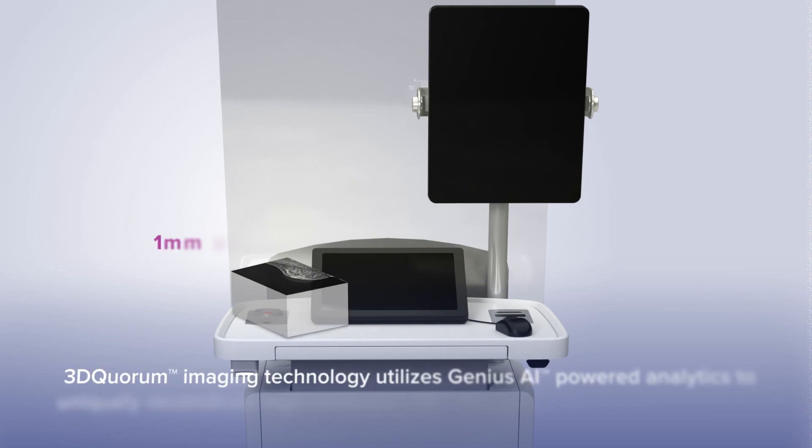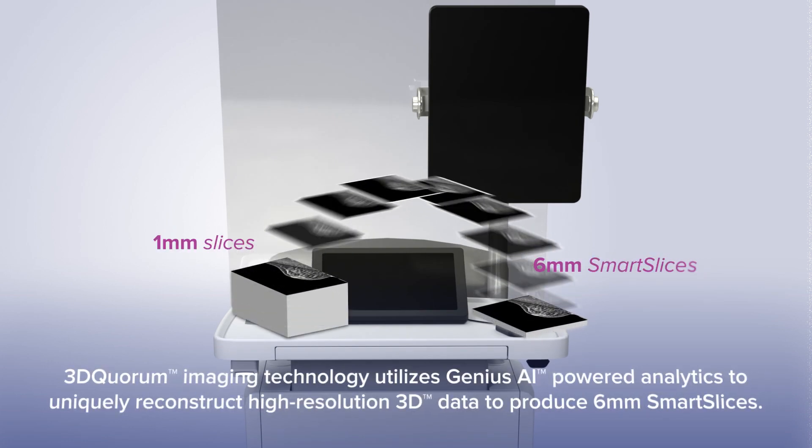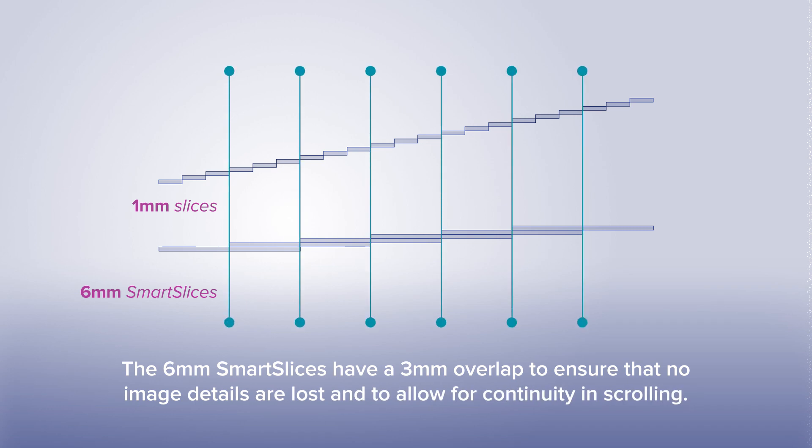At the workstation, 3D Quorum Imaging Technology utilizes Genius AI-powered analytics to uniquely reconstruct high-resolution 3D data to produce 6mm smart slices. Each 6mm smart slice overlaps the previous one by 3mm, ensuring there is no loss of 3D image data and to allow for continuity in scrolling.